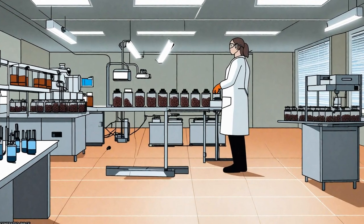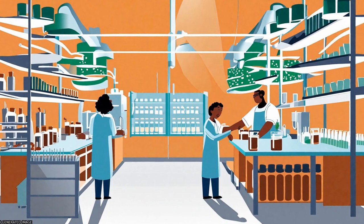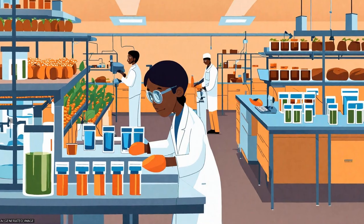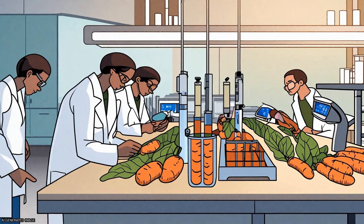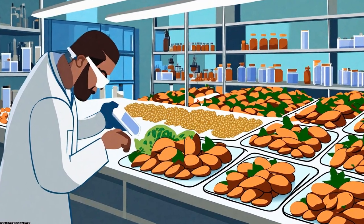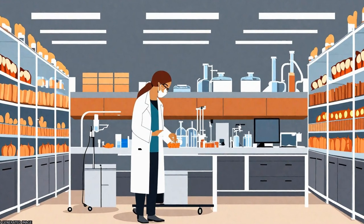The study aimed to generate enormous transcript sequences from sweet potato root using high throughput transcriptome sequencing technology. A total of 59 million sequencing reads were generated, yielding 56,516 unigenes with an average length of 581 BP.